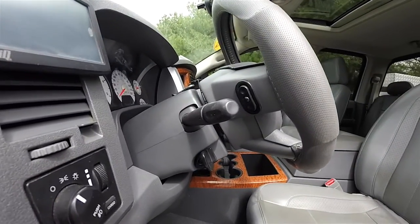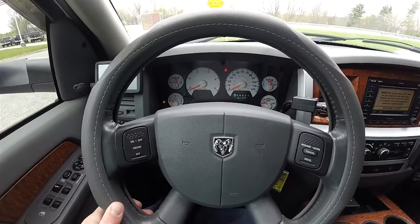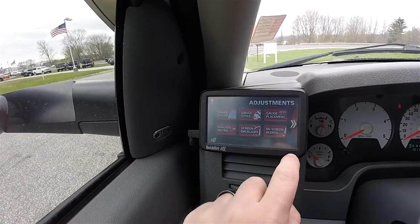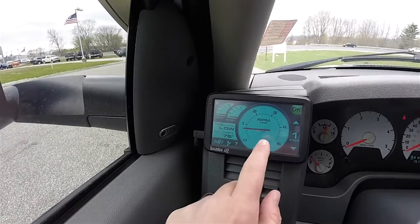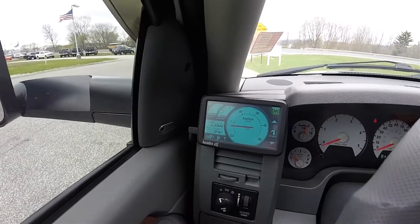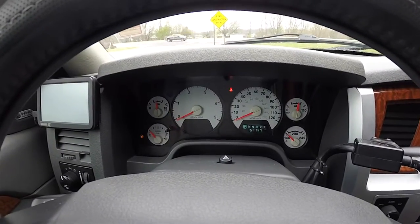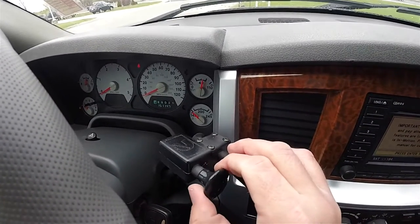There's a leather-wrapped tilt steering wheel with audio controls and cruise control. Looking at the Banks IQ system, it has various settings including engine RPMs, boost pressure, transmission temperature, fuel level, and intake temperature — all adjustable. You can also upgrade your load levelers. The vehicle currently has 151,147 miles on it, and as mentioned, it does have the Cummins diesel engine brake — just pull out the switch.